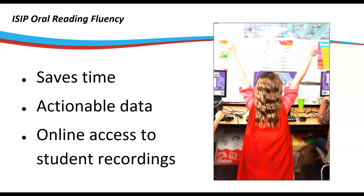With auto-scoring, ISIP Oral Reading Fluency is a huge time saver. It can assess an entire class in under 10 minutes and provides valid and reliable data. But right now, the best part is that it keeps an online record of student recordings that teachers can use to check in and make sure their students are still on track.